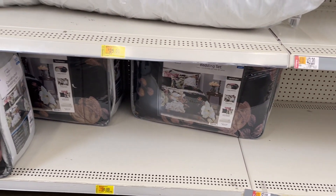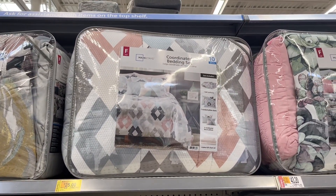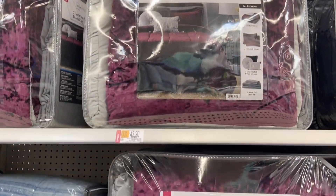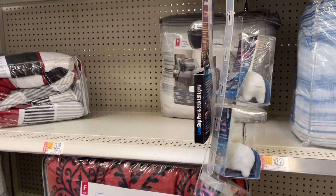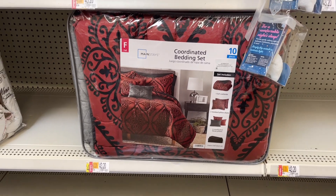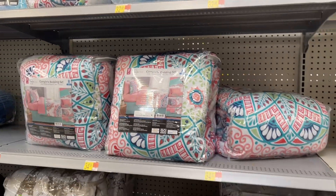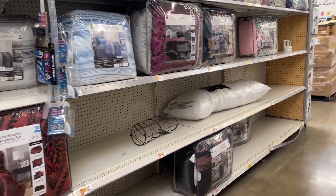I'm not sure if these are $30 or if they're in the wrong spot, so make sure you scan everything because sometimes they do put things in the wrong spot. These are the comforters you should watch out for in case they go on clearance at your location. This is a cute one — I like that red one! Go ahead and give me a big thumbs up for these awesome deals and subscribe for more bargain shopping deals.